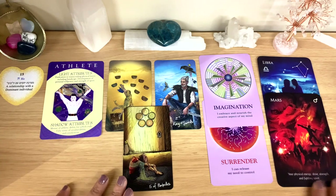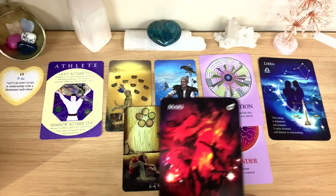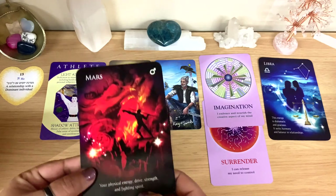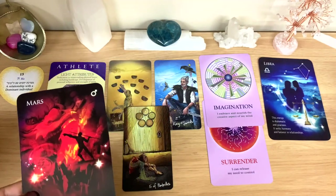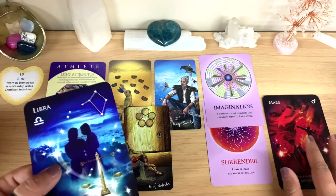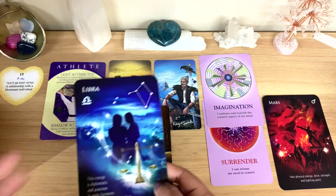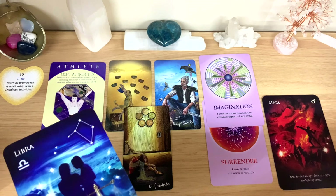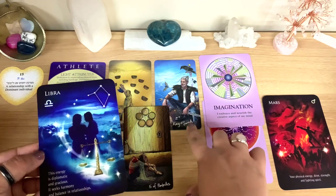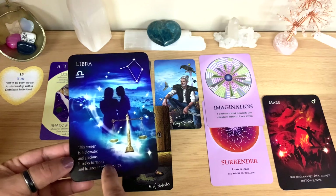Mars is showing here — physical energy, drive, strength, and fighting spirit — very much connected with the athlete card. Being strong mentally and physically and driven is central to this person. We also have Libra, so this could be a Libra or another air sign — Gemini or Aquarius. The air sign connects with the King of Swords and that strong mind; the energy is diplomatic, gracious, seeking harmony and balance.